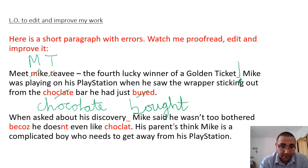Now let's have a look at the next sentence: 'When asked about his discovery, Mike said he wasn't too bothered because he doesn't even like chocolate. His parents think Mike is a complicated boy who needs to get away from his PlayStation.' I can hear there are at least two sentences but there is some missing punctuation and spelling mistakes. 'When asked about his discovery' - what do I need here? A comma. And the reason why I need a comma here is because this is my fronted adverbial of time - I know it's time because it says 'when'.